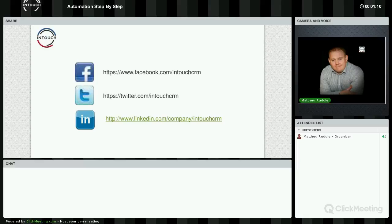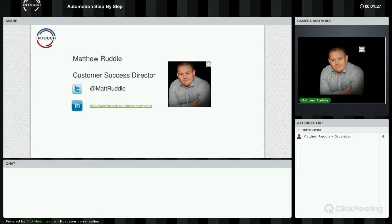I just want to draw your attention to our social media as well. If you're not already liking us on Facebook — I know a few of you already are — by all means like us on Facebook, follow us on Twitter and connect up with us on LinkedIn. I'm Matthew Ruddle, Customer Success Director for InTouch. I'm going to be taking you through the webinar tonight on the automation side of things.